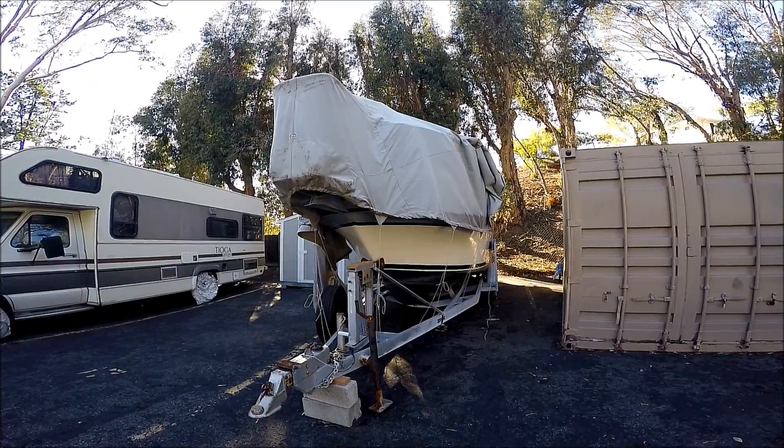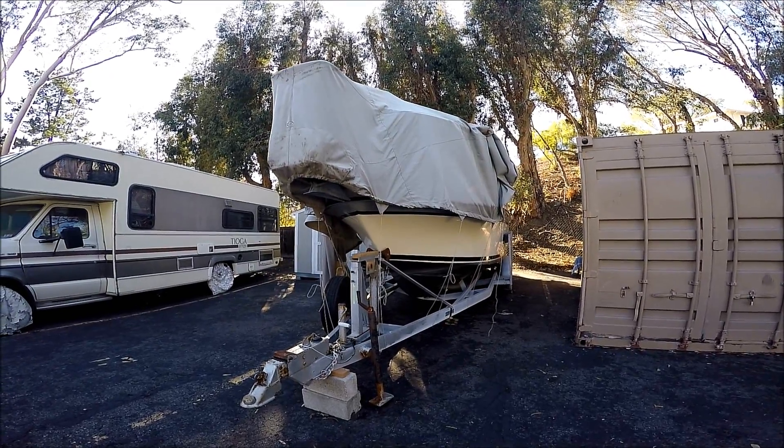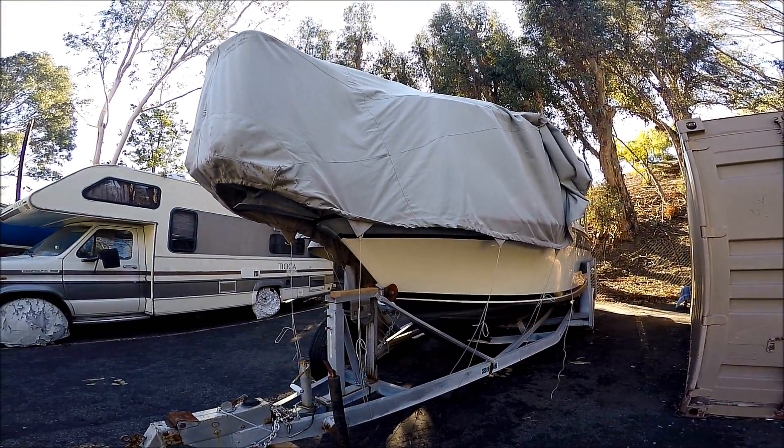Here we are, we're going to do a walk-around tour on this 1987 25' Skipjack in storage and for sale at South Mountain Yachts.